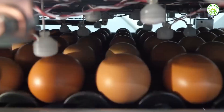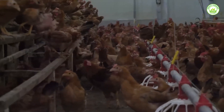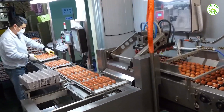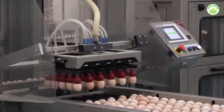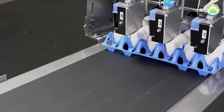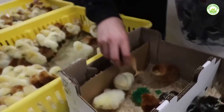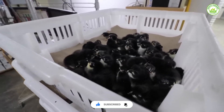Have you ever wondered what really happens inside a factory that produces millions of eggs and chicken meat every single day? This isn't some quiet barnyard with hens pecking around. This is next-level poultry production — giant machines, AI-powered systems, and robotic arms do the work once done by farmers. Faster, cleaner, and more precise than ever before. You're about to step inside one of the world's most high-tech poultry facilities, where science meets farming and every egg and every chicken is part of a perfectly timed, fully automated process.